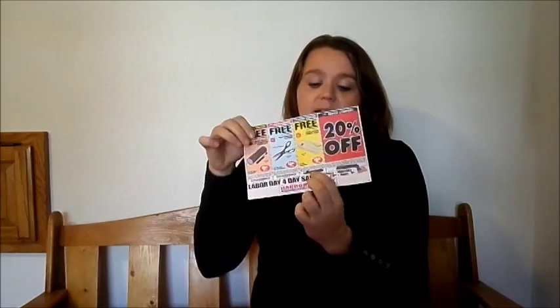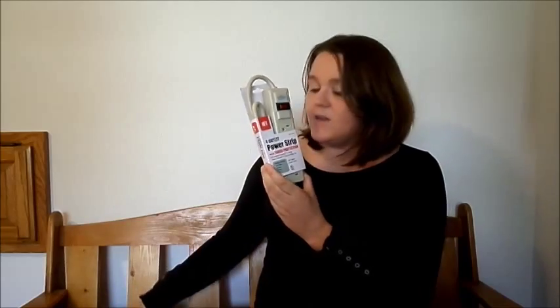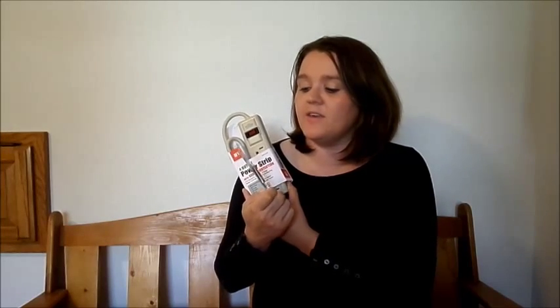The other ones say 'with any purchase,' and that means any purchase. There are a lot of really inexpensive things up by the register — box cutters that are like 29 cents, flashlights, all kinds of things under a dollar. For example, I used this coupon this week for a free four-outlet power strip, a $6.99 value, and I got it free with any purchase. What I chose to purchase was the key-shaped folding knife, and I got that on sale using a coupon for $1.59.